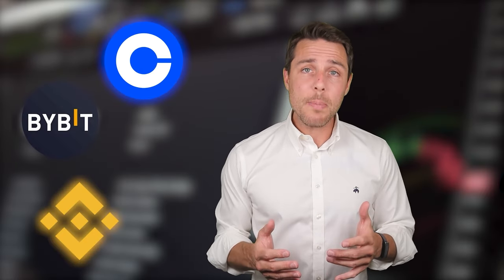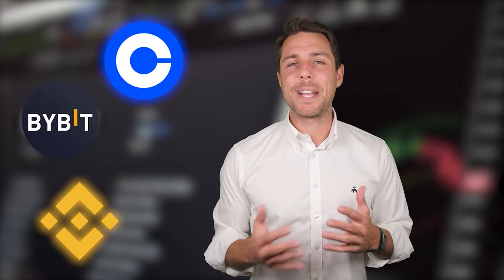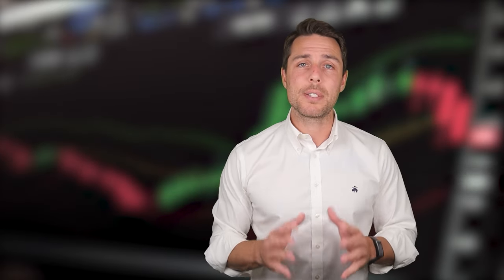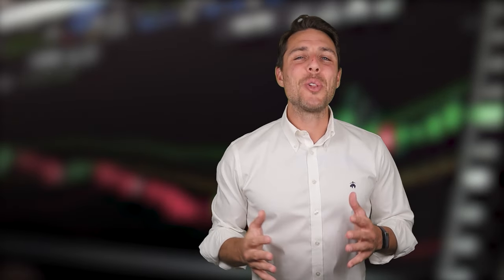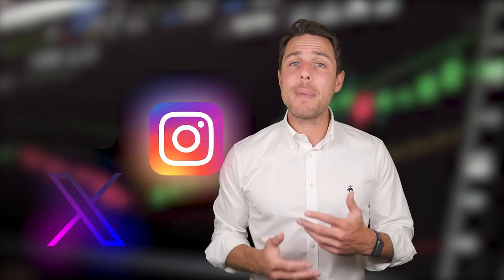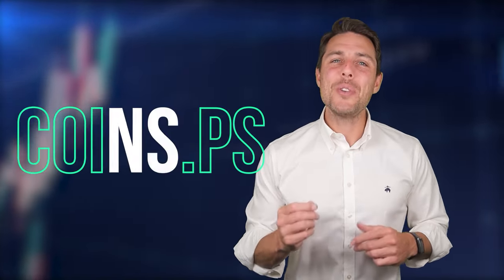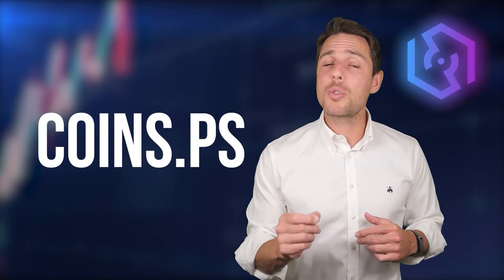Binance, Bybit, and Coinbase are all well-known places to buy and sell cryptocurrency. CoinsPS, on the other hand, seems to be a specific platform designed for selling Solana. Since its launch in 2018, CoinsPS has been active on Twitter, Instagram, and Telegram, demonstrating its reliability and reputation as a player in the crypto exchange industry. For further details, you can visit the project's website or social media channels. All links are in the description of the video.